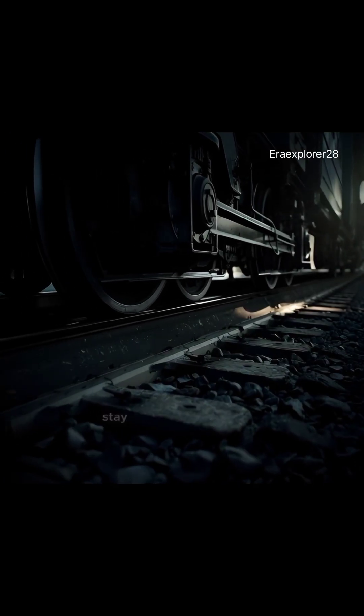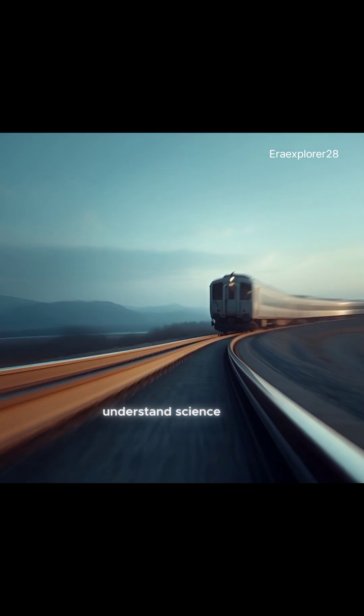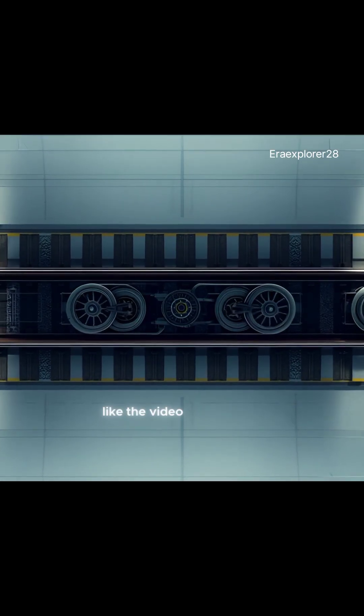That's why trains stay balanced on thin rails at high speed. If you want to understand science like this, like the video and subscribe.